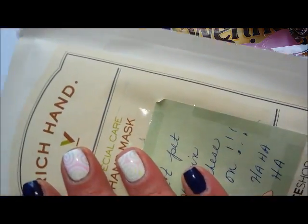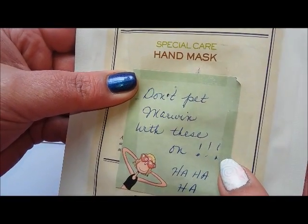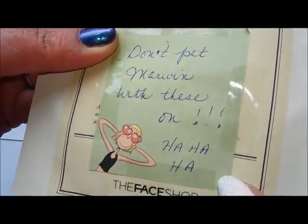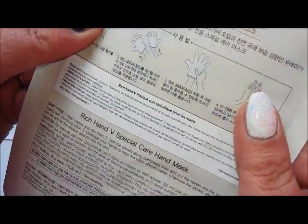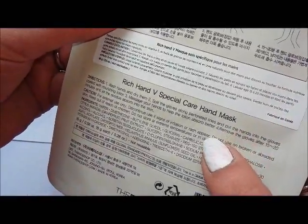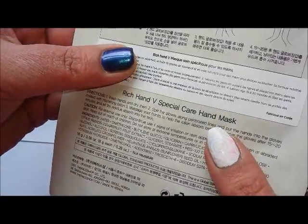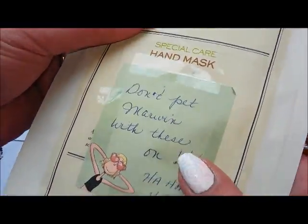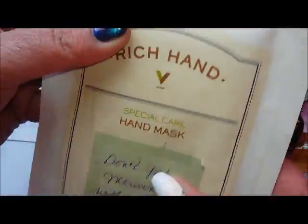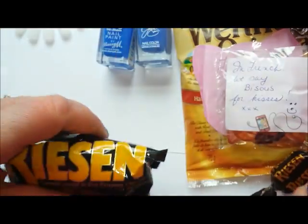Oh, a hand mask — don't pet Marwyn with these on! Fantastic. I wonder if you use them overnight or remove after 15 minutes and let the residue absorb into the skin. Yes, thank you so much Jules, looking forward to trying this — that's amazing.